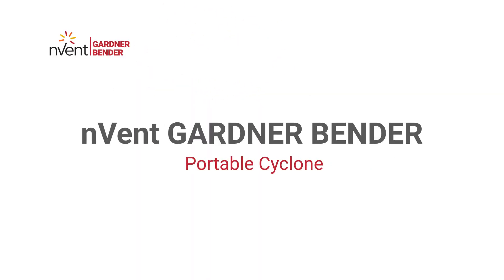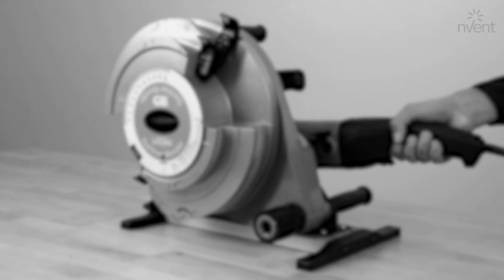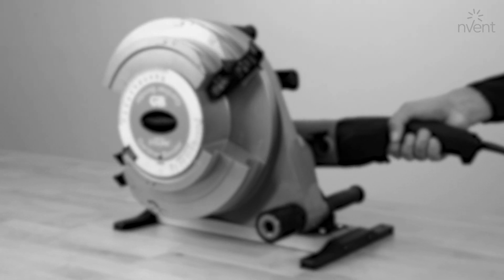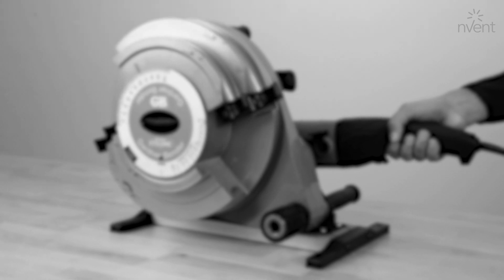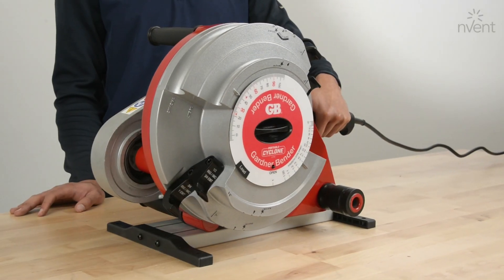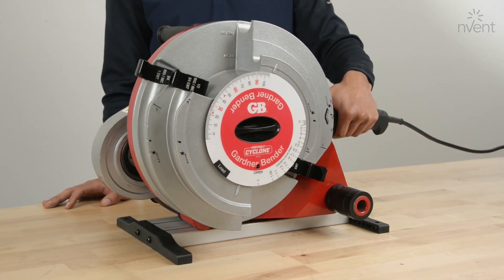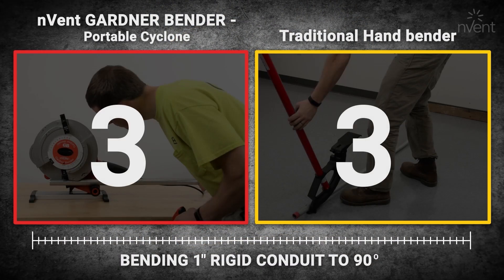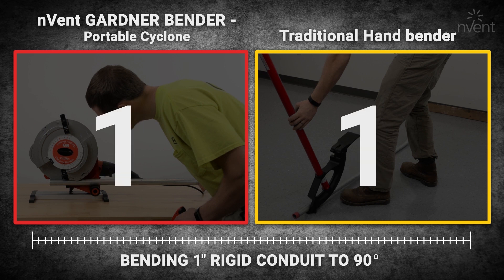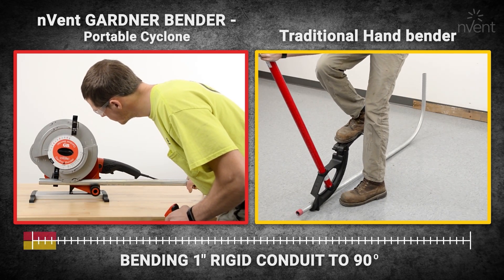Introducing the Portable Cyclone from Invent Gardner Bender. The Portable Cyclone is an innovative powered conduit bender, capable of bending up to 1 inch rigid conduit in under 10 seconds.